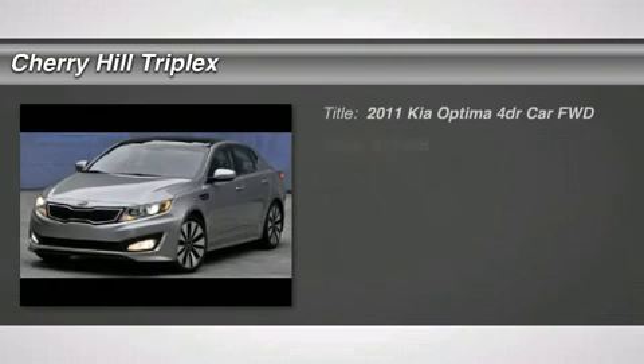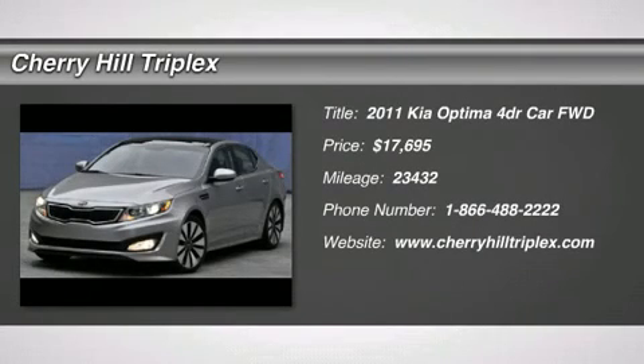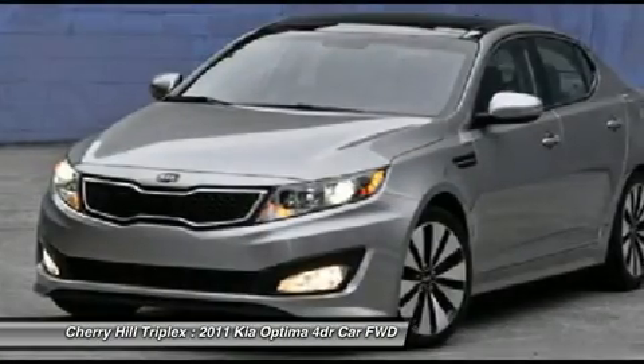The 2011 Kia Optima, the all-new Kia Optima, offers a new level of style and performance features from Kia.